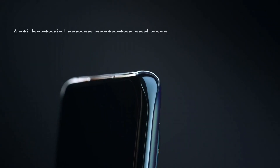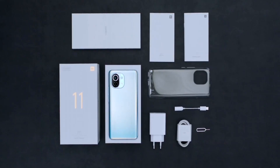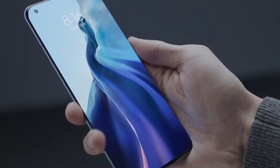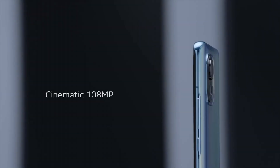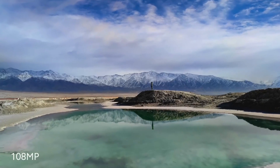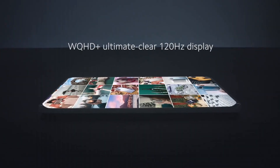Capture breathtaking moments with the versatile triple-camera system, including a 108MP main sensor which guarantees stunningly detailed photos and 8K video recording. The 20MP front camera is perfect for high-quality selfies and video calls. With a generous 4,600mAh battery and 55W fast charging, the Mi 11 keeps up with your busy lifestyle.